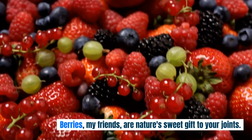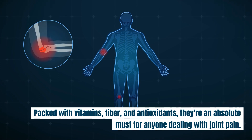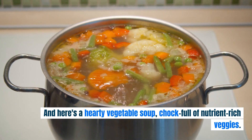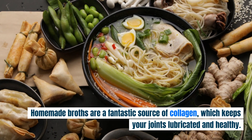Berries, my friends, are nature's sweet gift to your joints. Packed with vitamins, fiber, and antioxidants, they're an absolute must for anyone dealing with joint pain. And here's a hearty vegetable soup, chock-full of nutrient-rich veggies. Home-made broths are a fantastic source of collagen, which keeps your joints lubricated and healthy. Delicious and nutritious.